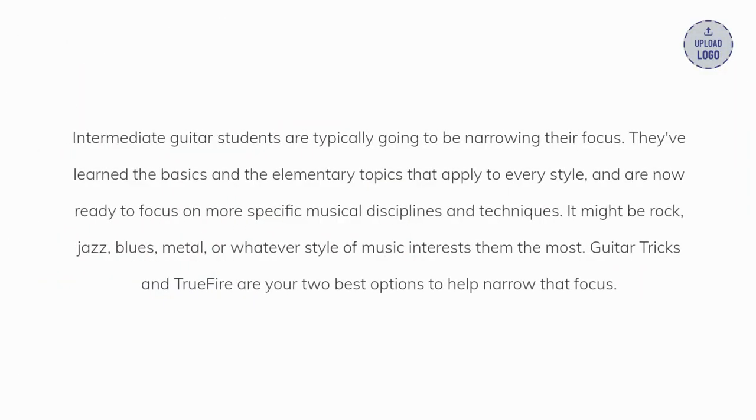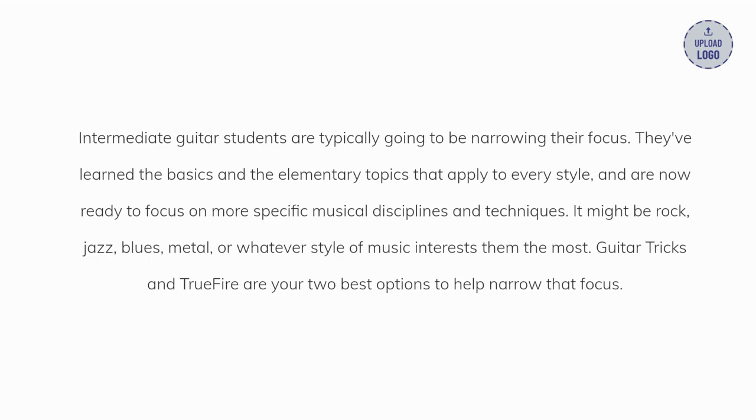Intermediate guitar students are typically going to be narrowing their focus. They've learned the basics and the elementary topics that apply to every style and are now ready to focus on more specific musical disciplines and techniques. It might be rock, jazz, blues, metal, or whatever style of music interests them the most. Guitar Tricks and True Fire are your two best options to help narrow that focus.